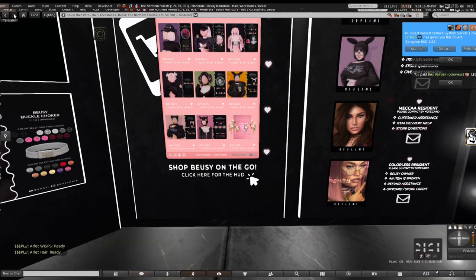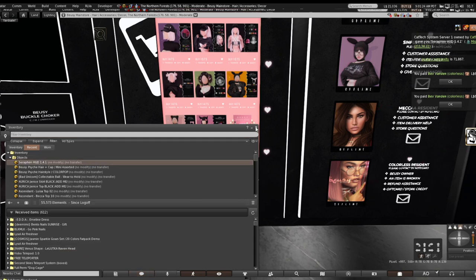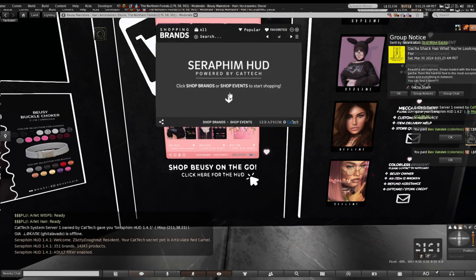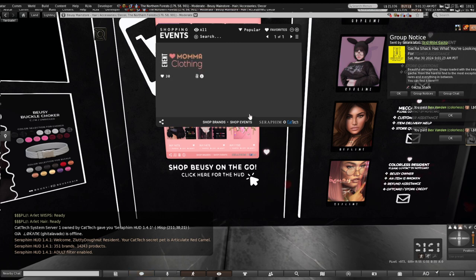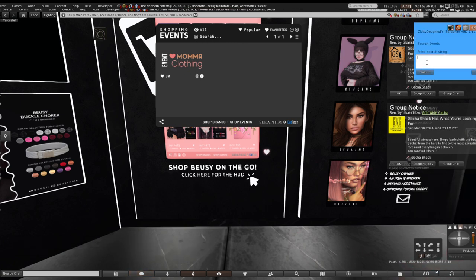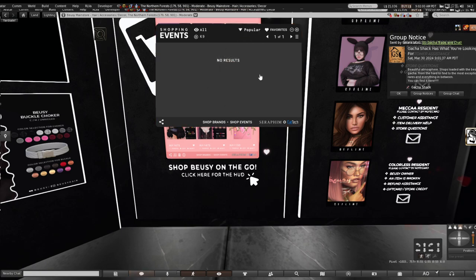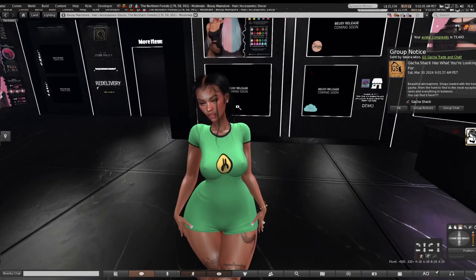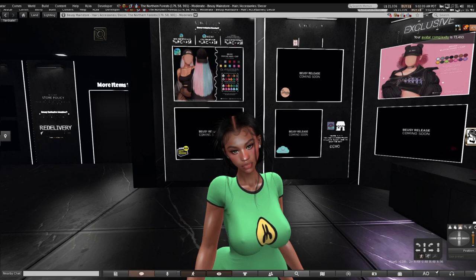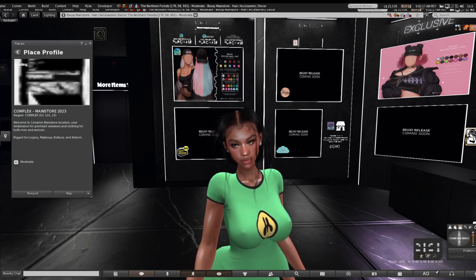Let's check out the Seraphim HUD since we're here. I click to get it and try it out. I wonder if it sorts by event because that would be amazing. Looking through shop events, I don't see anything. I tried searching 'canine' and got nothing. I don't think this is working quite how it should unfortunately. Hopefully by next week it is and we can shop different events. Seraphim is long overdue for having a HUD because they are the go-to for all events — we need that working ASAP.